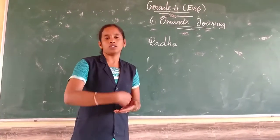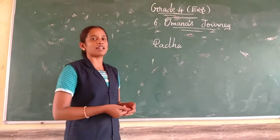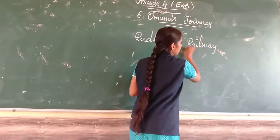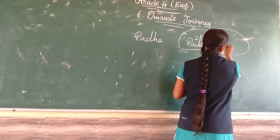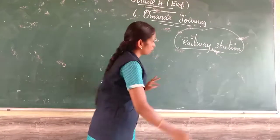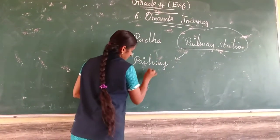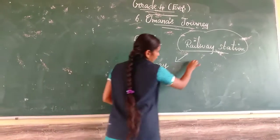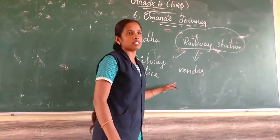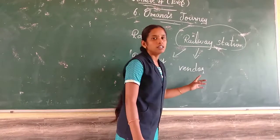While going, what are the things you can see in the railway station? We can see railway workers. We can see railway police. Then vendor — vendor means people who are selling channa, vada, and those things. Those people are called vendors.